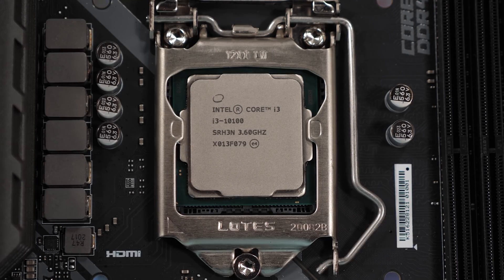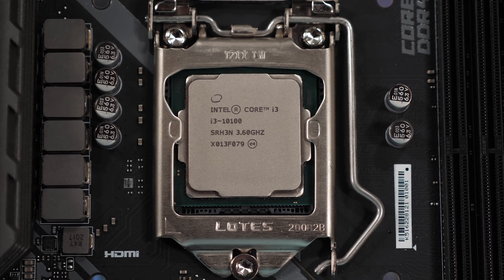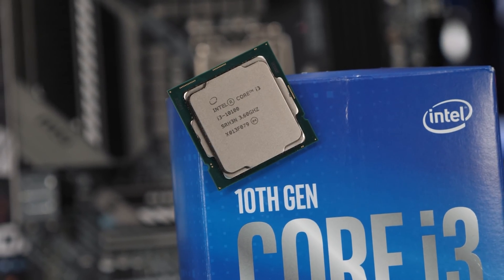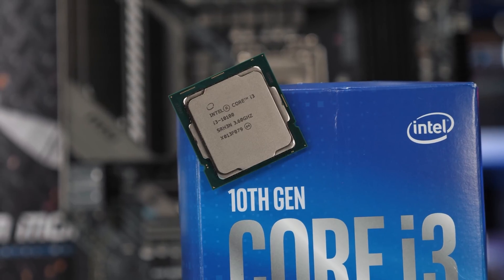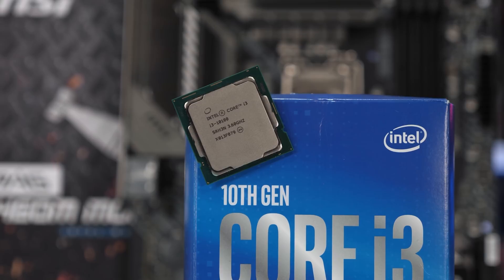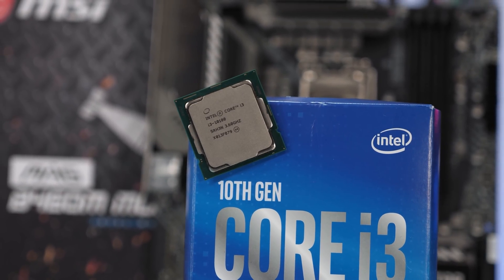I also included results with a low-end Intel CPU that's likely to create a system bottleneck, as this would confirm if the problem is exclusive to Ryzen or not. Given how much work it is to test all of these configurations, we're only going to look at two games, but given what we already know from the previous video, two should be more than enough.